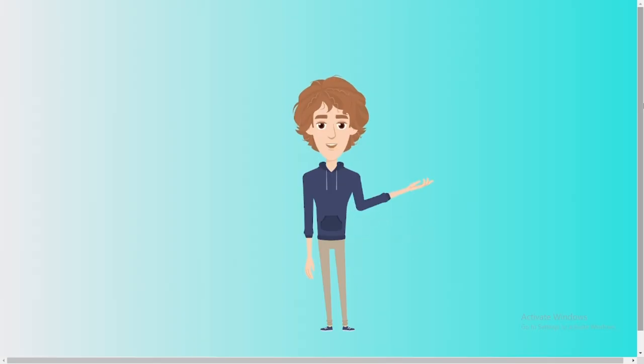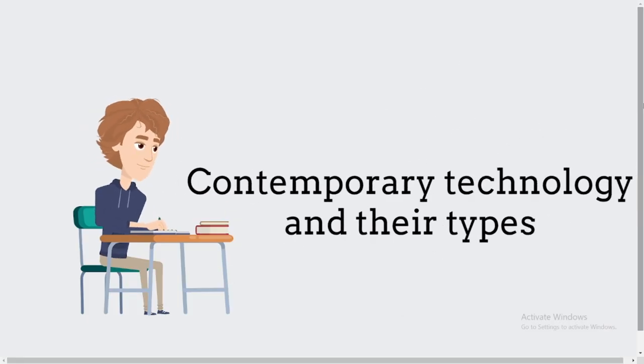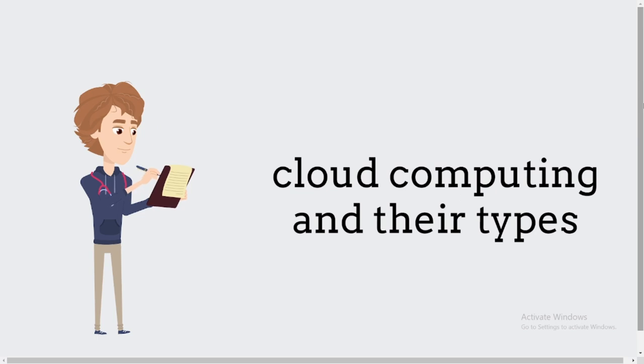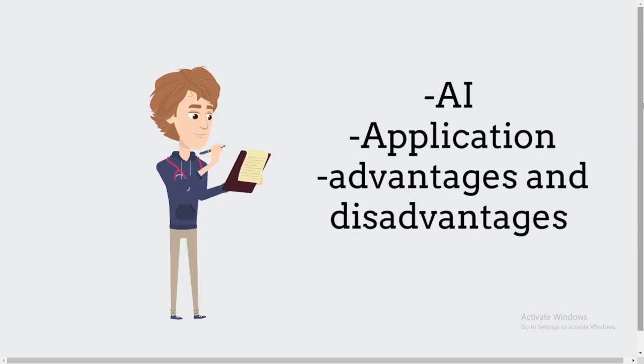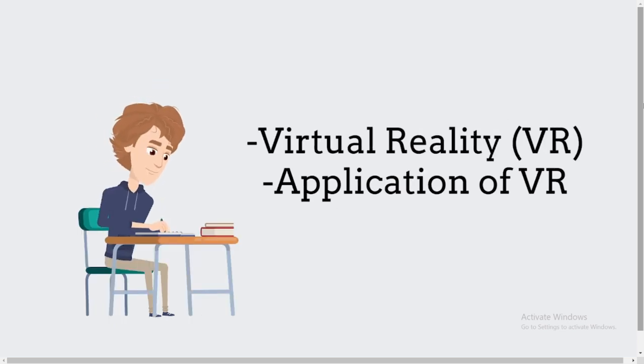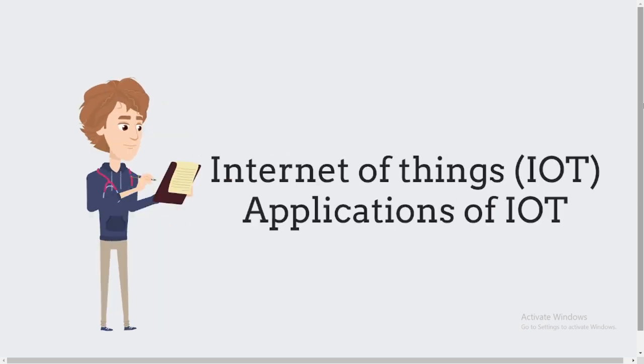To summarize everything: the topics we have discussed are — introduction to contemporary technology and their types, cloud computing and their types, introduction to AI, applications of AI, advantages and disadvantages of AI, introduction to virtual reality, applications of virtual reality, introduction to IoT, and applications of IoT.